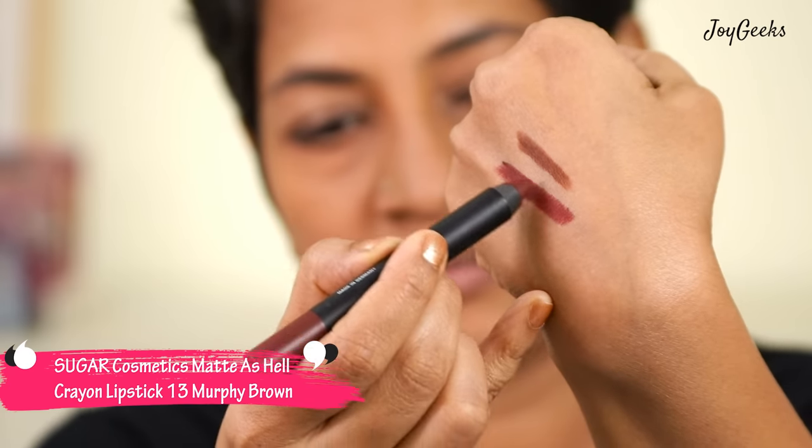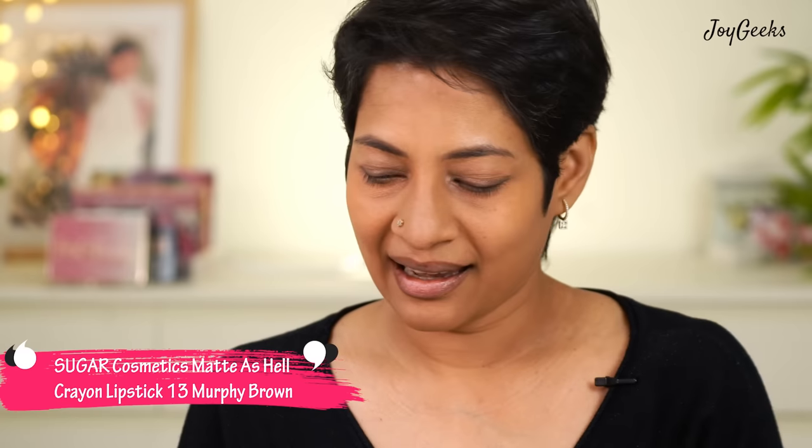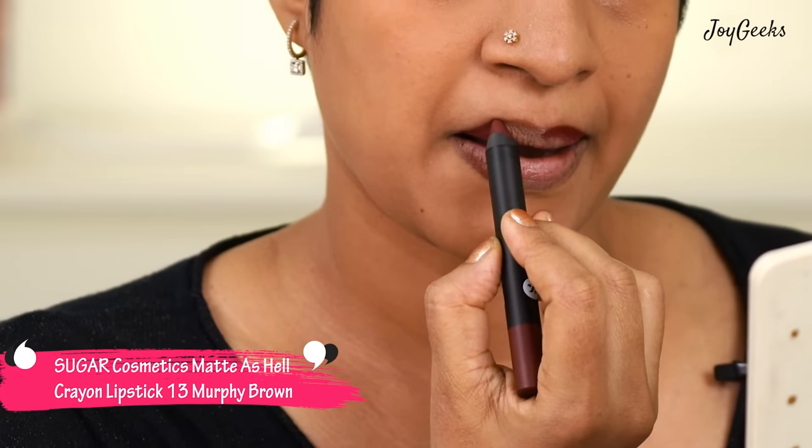This is a shade from Sugar's Matazel Crayon Lipstick — it's called Murphy Brown. I'll just wear this and show you. This is a very different kind of brown; it's not your chocolate brown. You could say it's wine-ish, cherry-like, but it's definitely a brown. It's very bold and very nice — not heavy on the red side, it is heavy on the brown side. I quite like this shade.